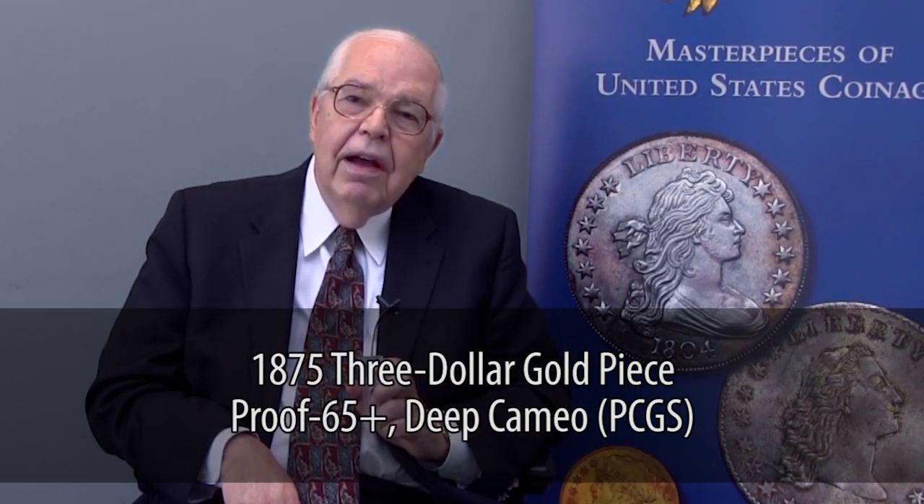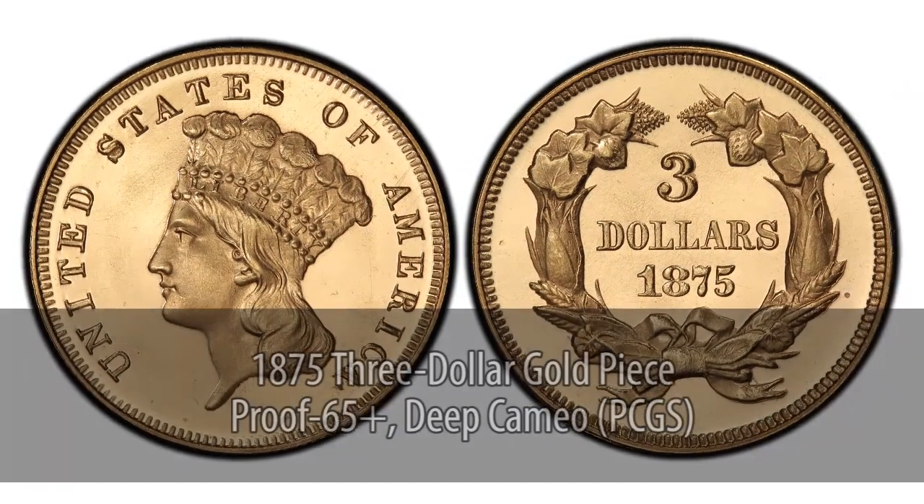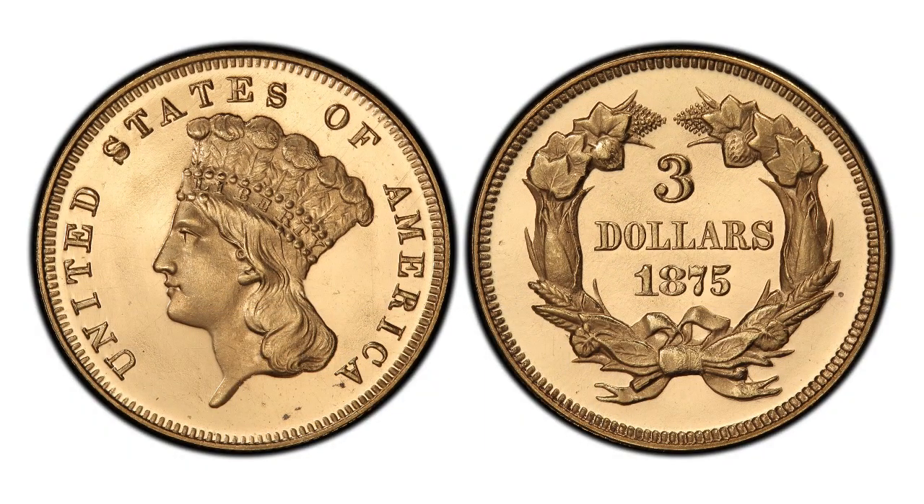Back on $3 gold pieces, I have here a superb gem 1875 — one of the rarest low mintage pieces. They only made 20 pieces in the year 1875 in proof grade, and none for circulation. So only 20 were made; today maybe a dozen or so exist. And the Poe Collection coin is one of the very finest — a glittering gem, just superb.